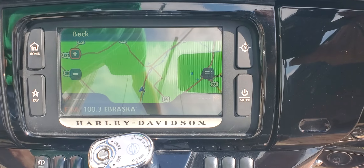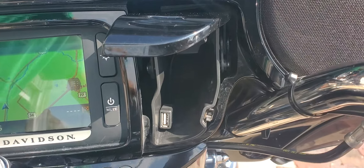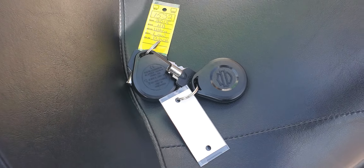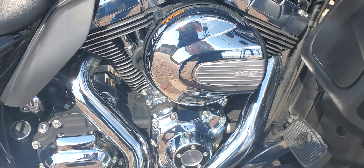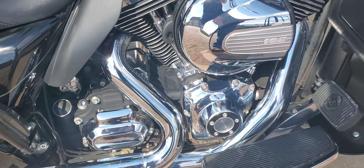As you can see it's got the touchscreen navigation, it's got the audio port there for your phone or iPod. This is bike number 1532. It does have the TwinCam 103 twin cooled motor. It is stock on the air cleaner and exhaust. It does have Harley's cruise drive six-speed transmission down there.